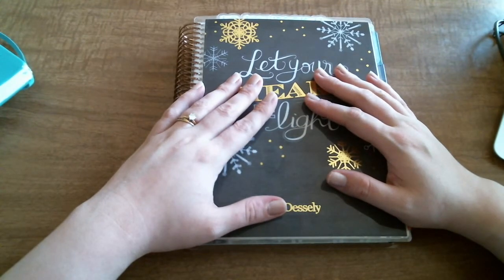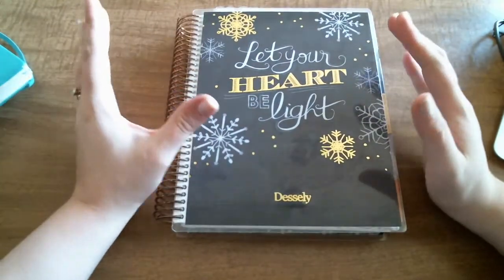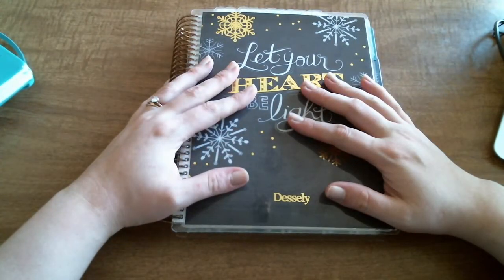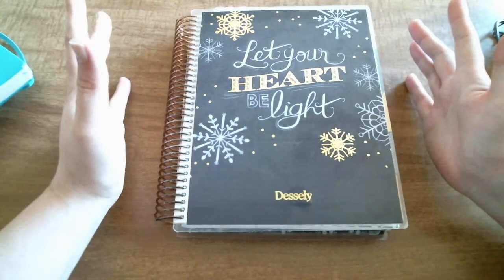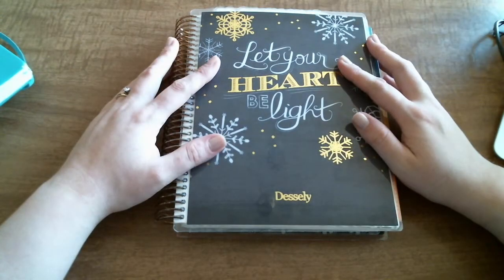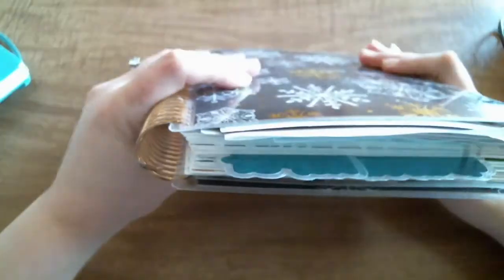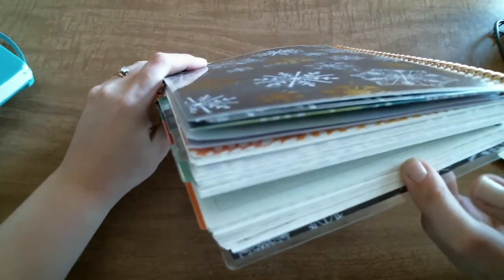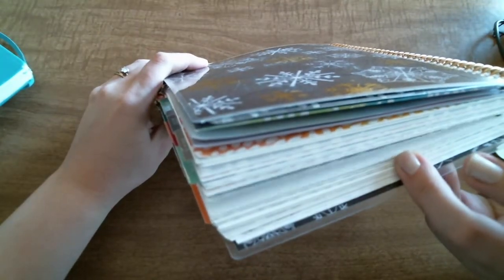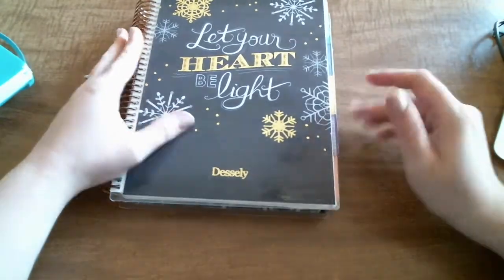It literally just stays on my table or my counter. It doesn't go anywhere, it's not thrown through the ringer — it's just here. I'm really sad that it did that. I do have a lot of stuff in here and it is starting to get bulky, going into month five of using this, which is fine.